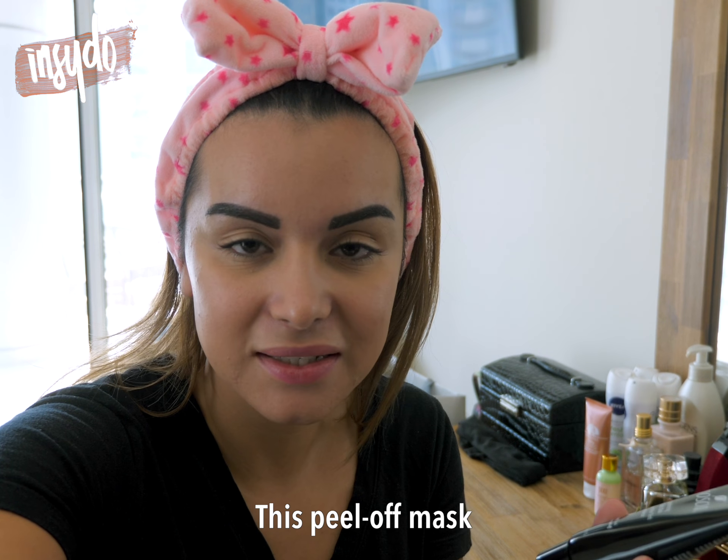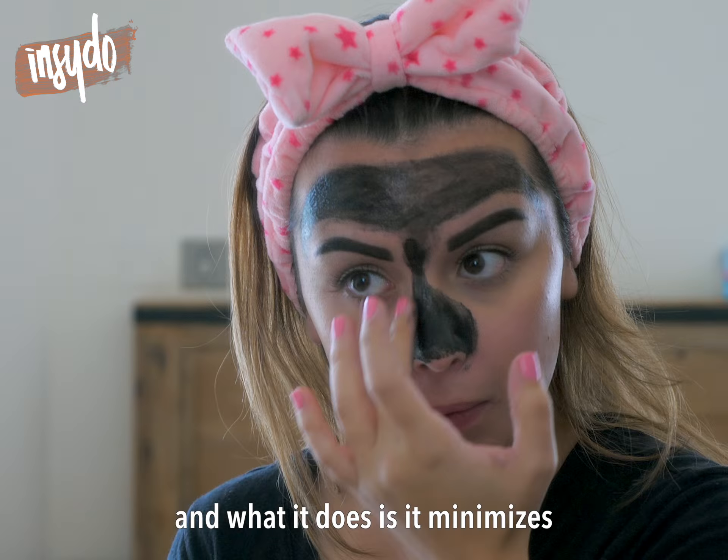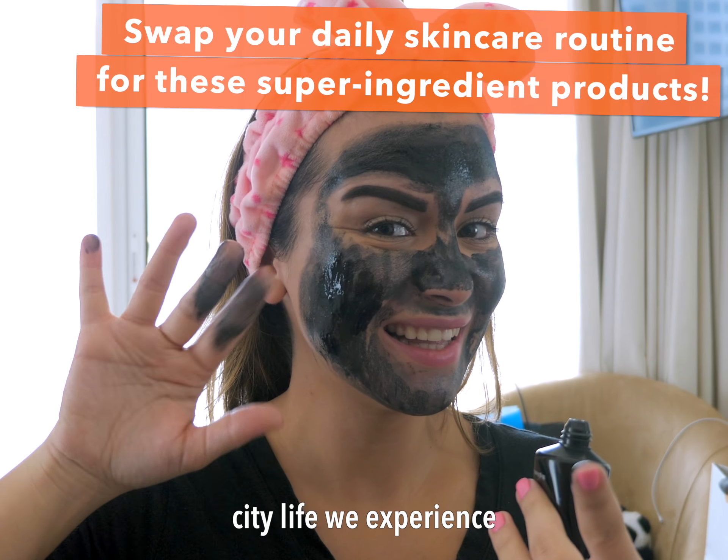This peel off mask is made with actual charcoal and what it does is it minimises pores and gets rid of blackheads. I really, really love this product. It was super easy to peel off. My skin feels smoother, it feels cleaner — something we could all use given the polluted city life we experience everyday.